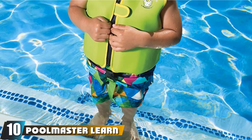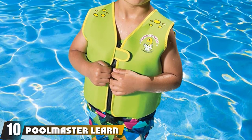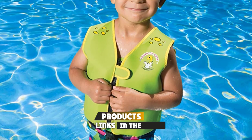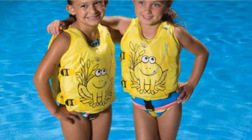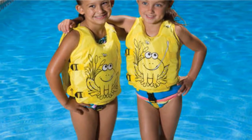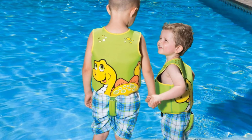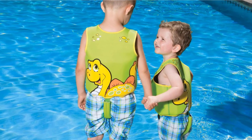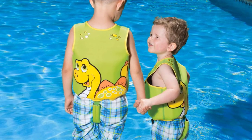Finally, the number 10 position is dominated by the Poolmaster Learn to Swim Dino Swim Vest. Made specifically for helping build confidence in the water, this Poolmaster vest is as effective as it is cute. A neoprene vest with an expandable foam center, it is exceptionally lightweight and comfortable. The two sizes cover a large range of weights, allowing you to buy the same color and design for multiple ages — a huge bonus if you have younger kids who want to look like their bigger siblings.